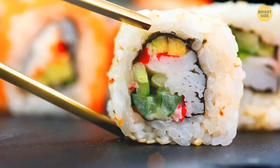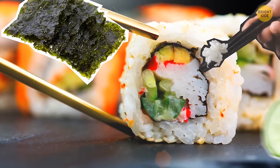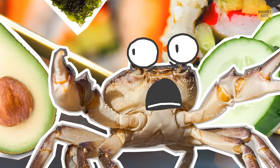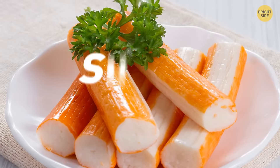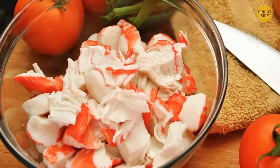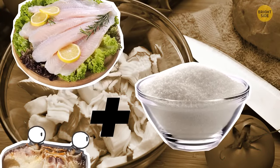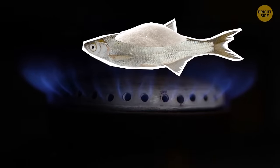A California sushi roll is made of seaweed, rice, cucumber, avocado, and crab meat — but it's not actually crab meat at all. Surimi is an imitation crab meat made of white fish blended with sugar instead of crustaceans. The fish mixture is then heated and pressed into shape.